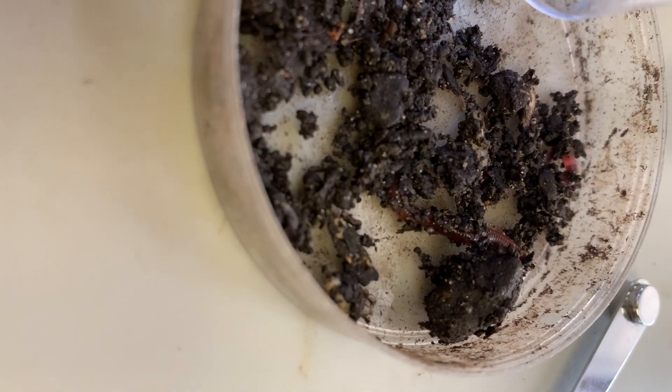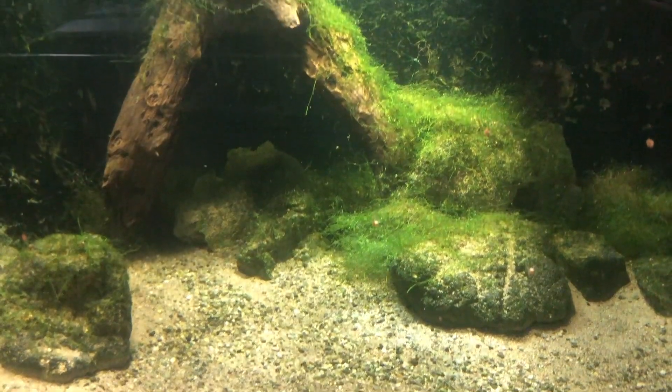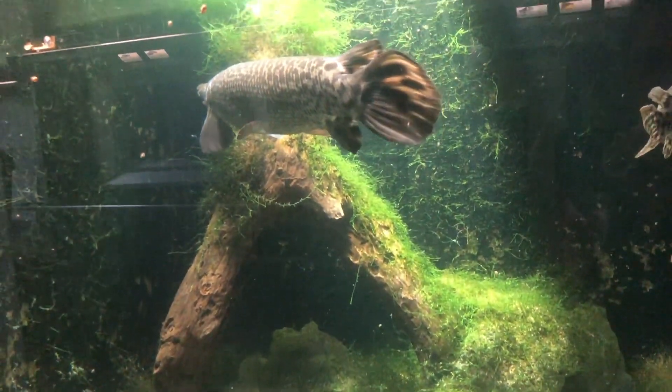Now that we've explored decomposition on land, we're going to explore decomposition in the water. Just as we looked at decomposers in our compost, we also need to check for evidence of decomposers in our tanks here at the aquarium.